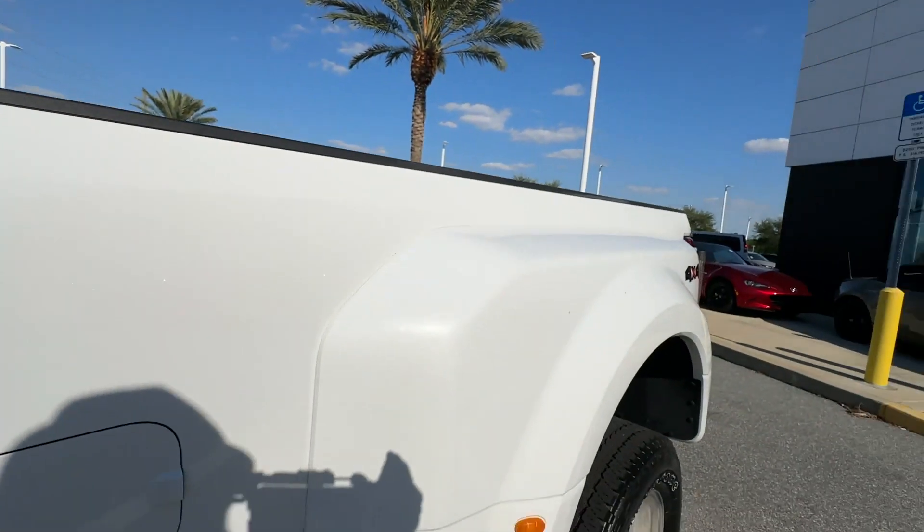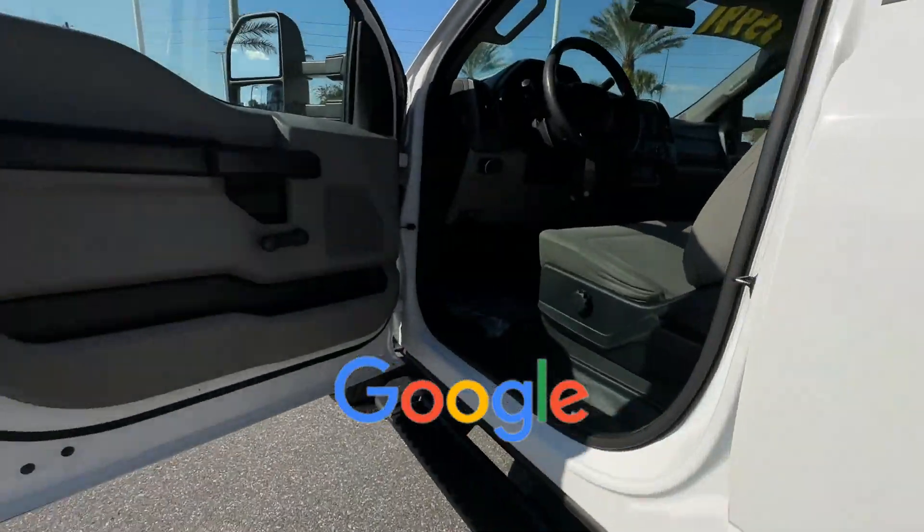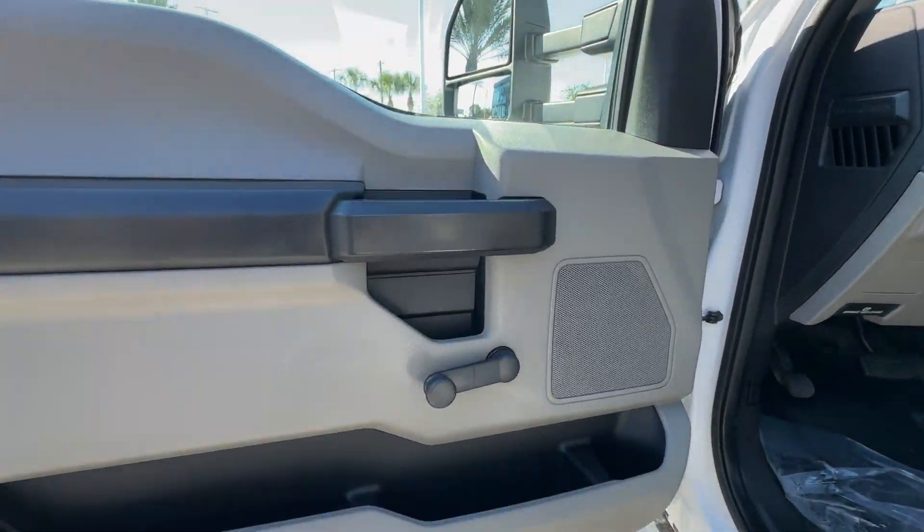Power driver seat. This is a top rated dealer — stop by for a test drive and feel the difference.